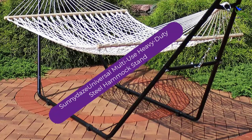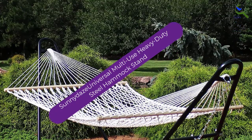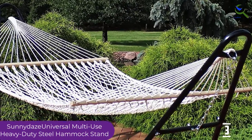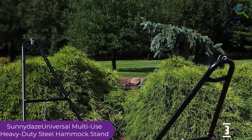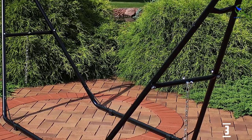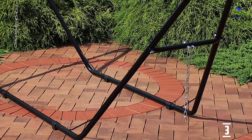At number 3, we have the Sunny Day's Universal Multi-Use Heavy Duty Steel Hammock Stand, one of the best hammock stands in 2022. The hammock stand has an overall dimension of 124 by 40 by 52.5 inches and can fit any size hammock from 9 feet to 14 feet long. Additionally, the hammock stand is equipped with hooks to hold any hammock size in place.